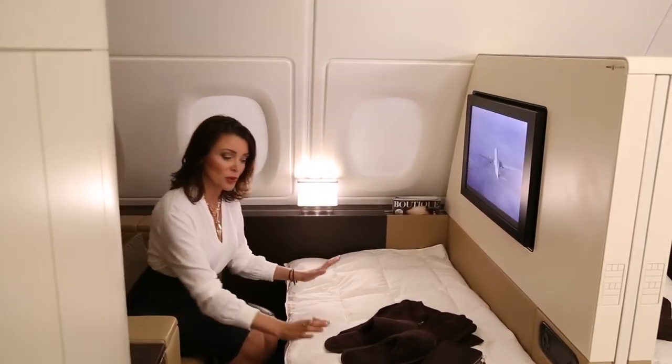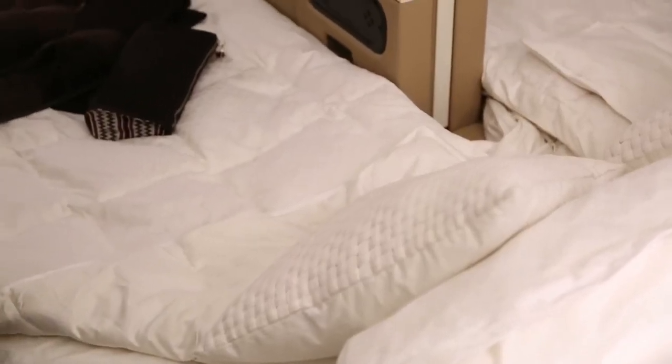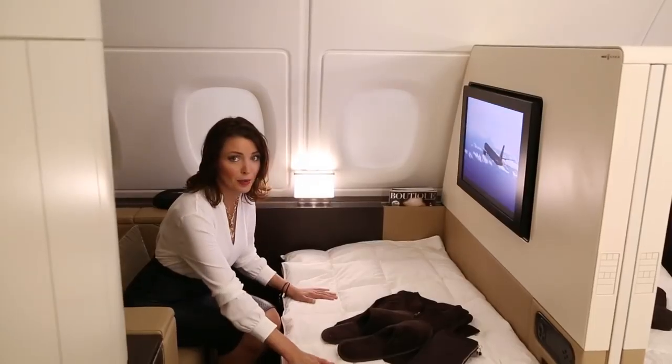When you want to sleep, this is what the bed will look like. It's beautiful and cosy. You'll have an amazing night's sleep in here.